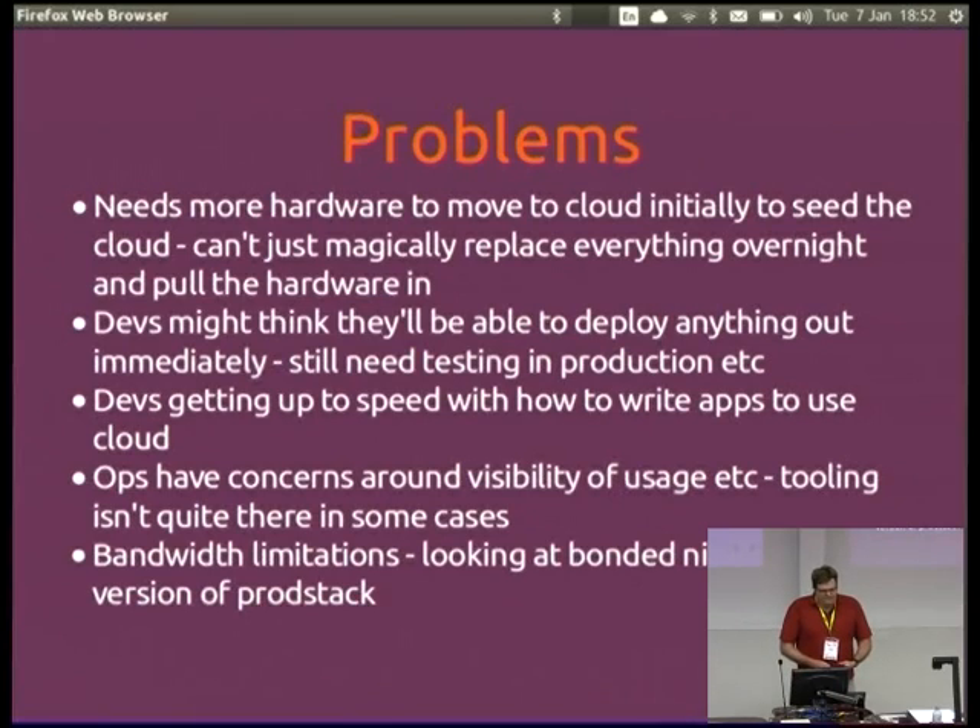Problems we found: this is perhaps an obvious one, but in moving services from non-cloud to cloud, you do need a lot more hardware. Management sometimes say 'it's cloud, shouldn't we be using less hardware?' But you've got to double up the hardware initially to start moving things across. Sometimes devs think they can just commit something and roll it out — you have to explain the quality assurance process. Also, devs are getting up to speed with how to write apps that actually utilize the cloud, understanding how to write them so they can be scaled out properly.